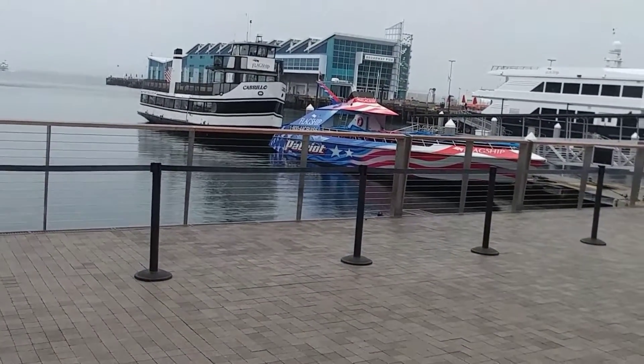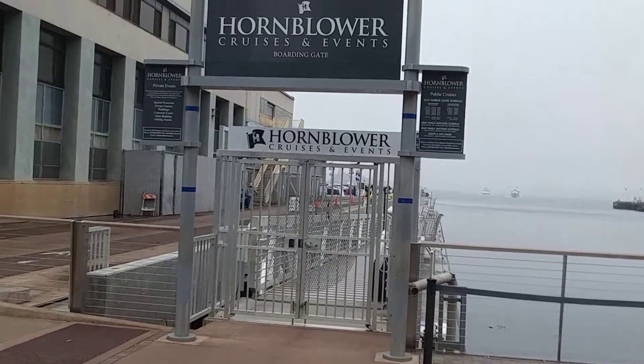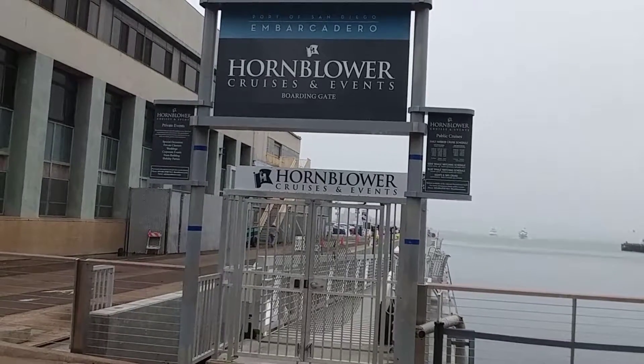That isn't the boats we're going to be on. Our boat will be right here. Hornblower cruise events.